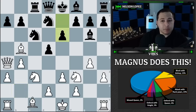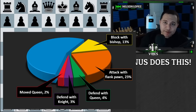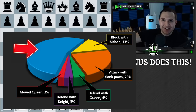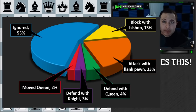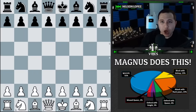Keep it in the back of your mind — attacking with a flank pawn is a very viable way to break the pin. Now, the moment you've been waiting for: this giant blue slice. How did Magnus respond 55% of the time — in 55 out of 100 games? He ignored it. He just ignored the pin.